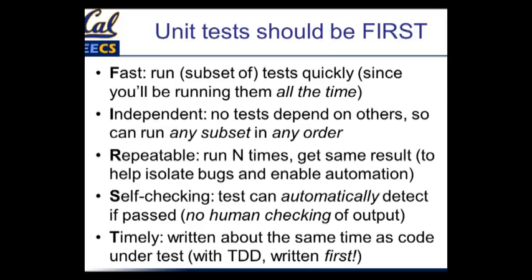Independent. For that same reason, you want to be able to run any subset and run them in any order. It would be bad if there was a set of tests that only worked properly provided you ran some other tests ahead of them. Repeatable — run N times, get the same results. If you want to isolate bugs and enable automatic debugging, repeatability is essential.